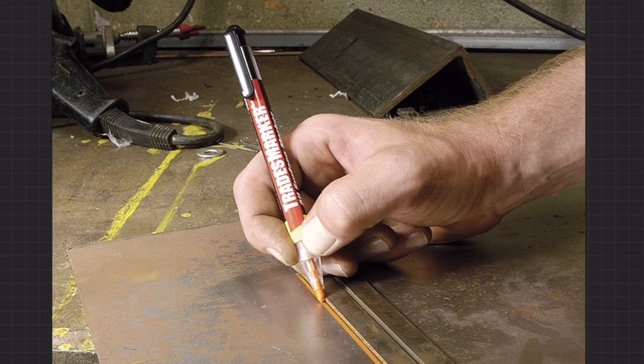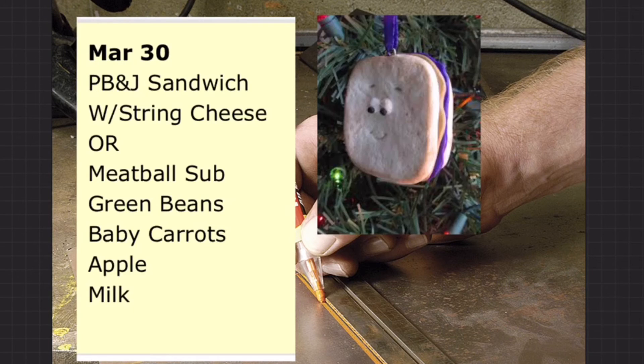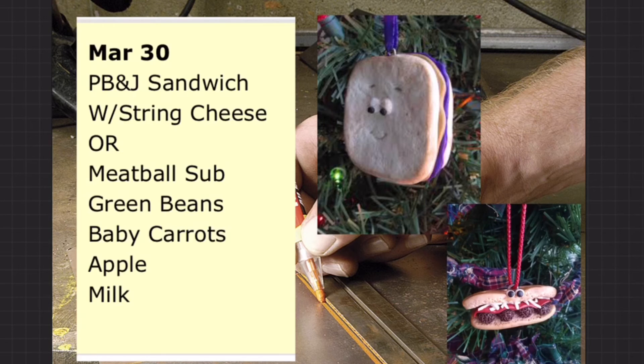All right, let's talk a little about food for the day. We have for lunch today: PB&J sandwiches along with string cheese, or meatball sub, green beans, baby carrots, apple, and milk.